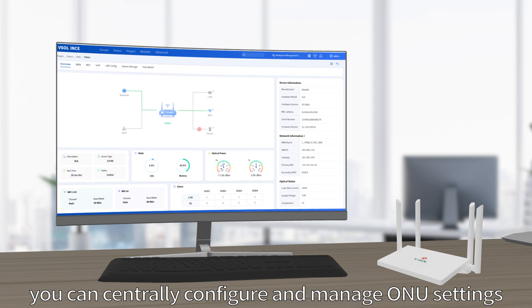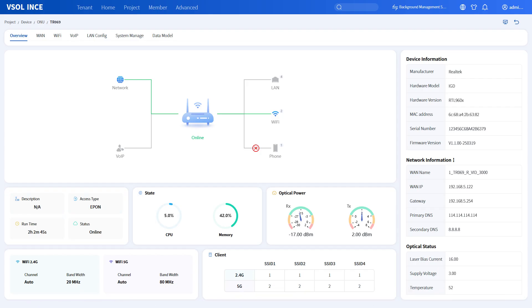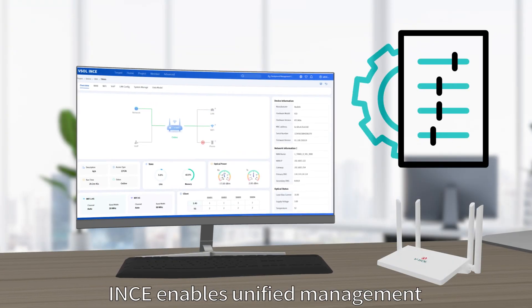With TR069 support, you can centrally configure and manage ONU settings, including WAN and PPPoE configurations. Even if you only use VESOL ONU devices, ENES enables unified management.